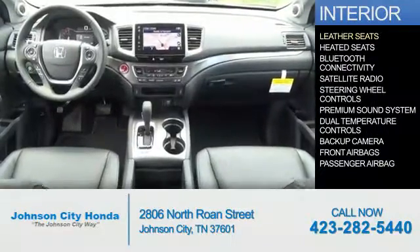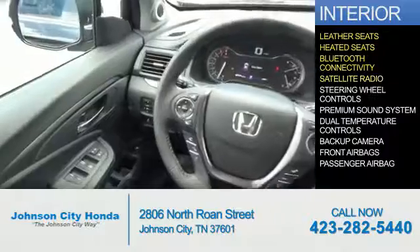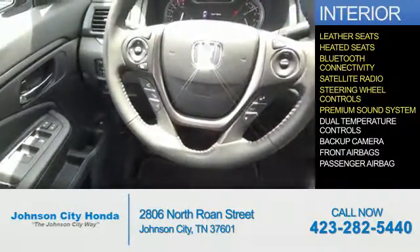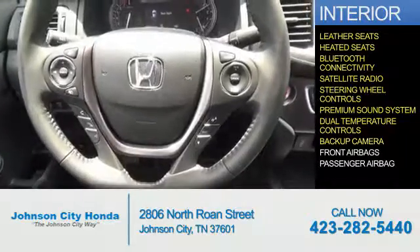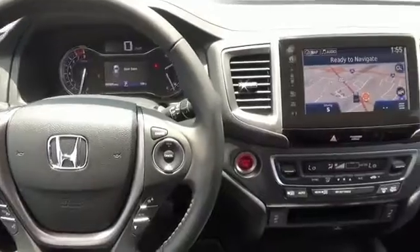Inside you'll find leather seats, heated seats, Bluetooth connectivity, a satellite radio, steering wheel controls, a premium sound system, dual temperature controls, a backup camera, front airbags, and a passenger airbag — great quality at a great price.